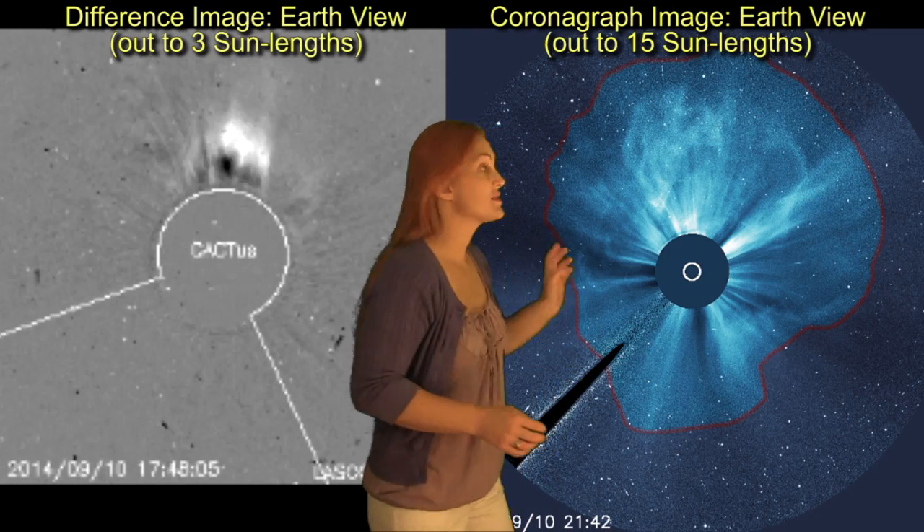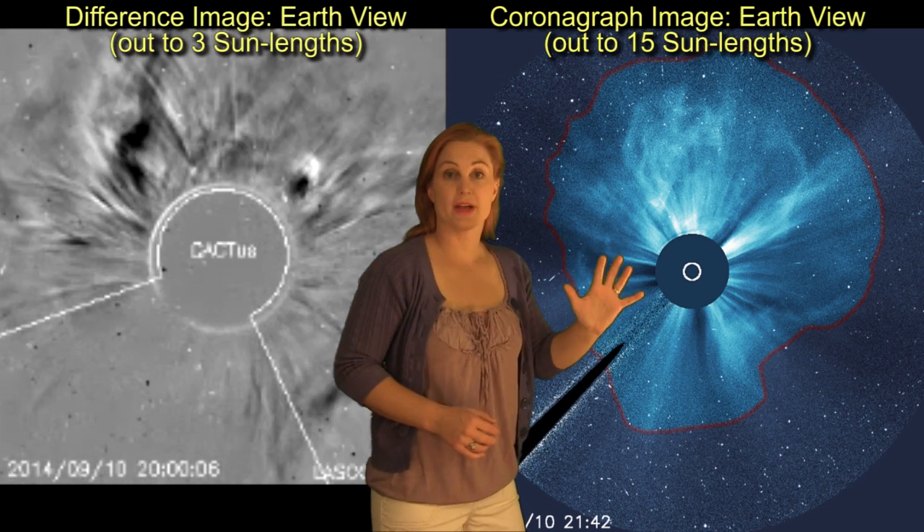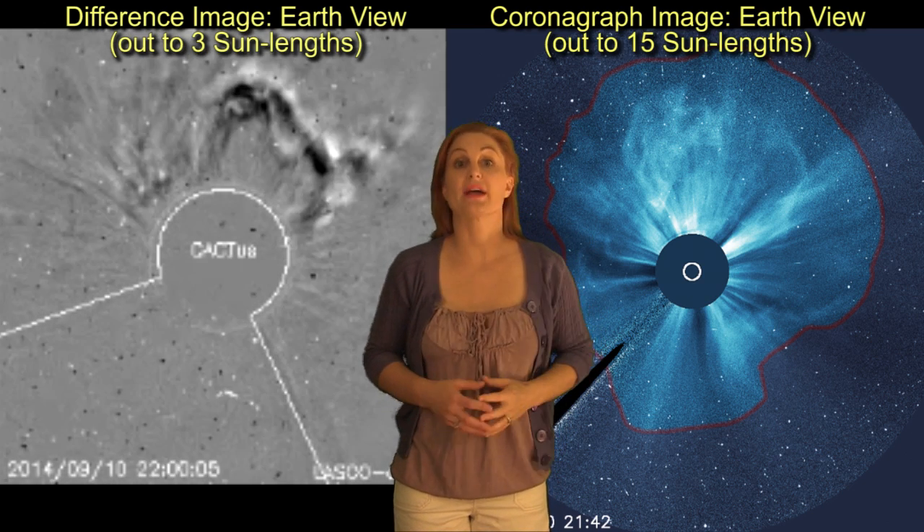Switching to coronagraphs, you can see this huge halo, unlike the M4.5 flare. This particular storm has a beautiful halo — it's 360 degrees around the sun — and that means this thing is headed directly for us.